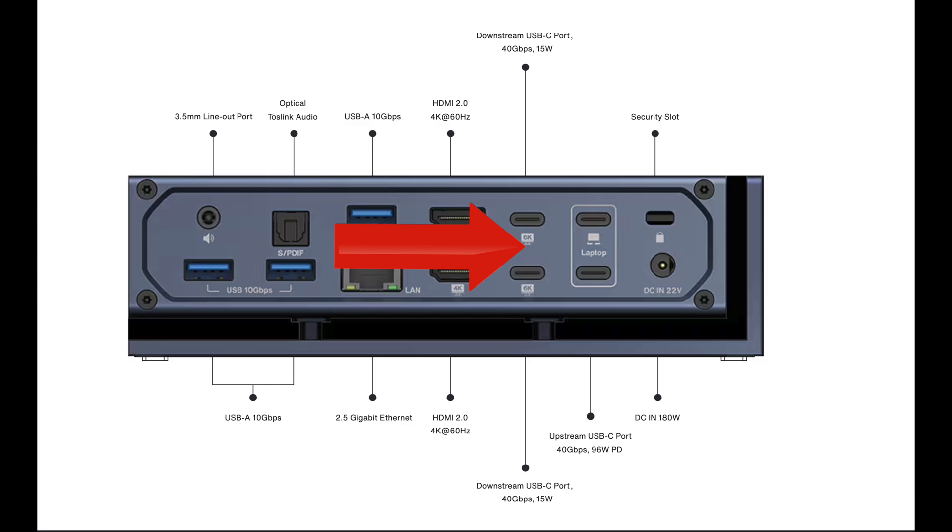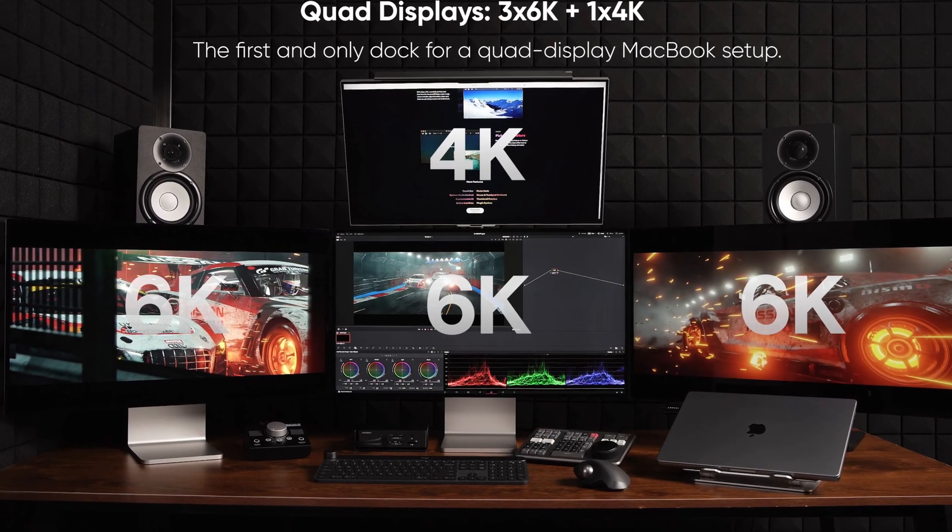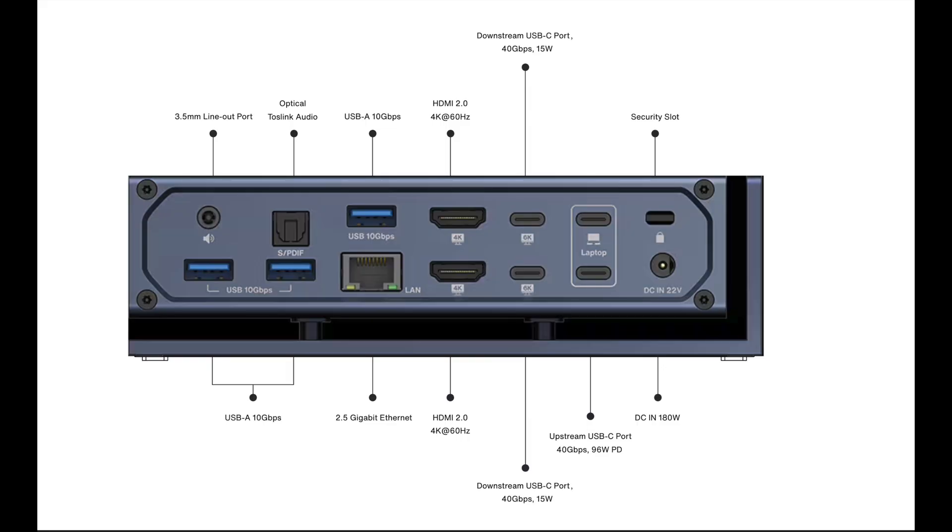There are also two more Thunderbolt ports on the back, just like the front, which support USB 4.0 and Thunderbolt 4. The dock does not give you any more displays than what your computer supports. My MacBook Air only supports one external display. But if you have a MacBook Pro Max, you can get up to four additional displays and you have all these extra ports to play with. And lastly, we have the two upstream USB-C ports — this is where you connect your MacBook to the dock via two 40 gigabit Thunderbolt ports.